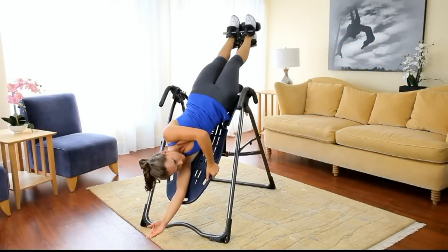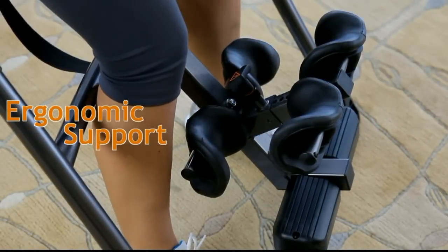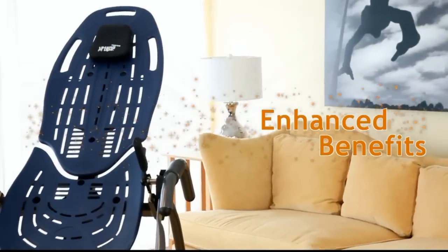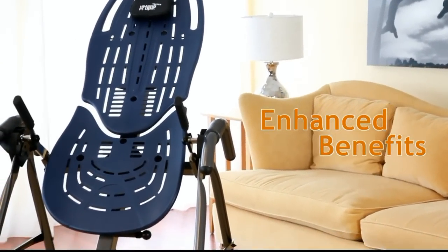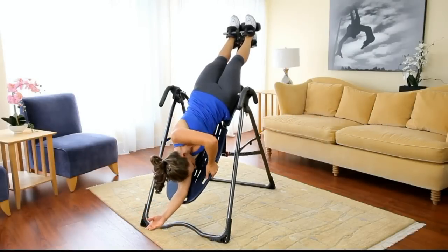Unique and patented features of the EP560 include the ankle comfort dial and ergo embrace supports with pressure reducing specialty foam for a secure and comfortable fit. The ComfortTrack bed is designed to maximize spinal comfort and flex with the user to enhance joint mobilization and decompression.